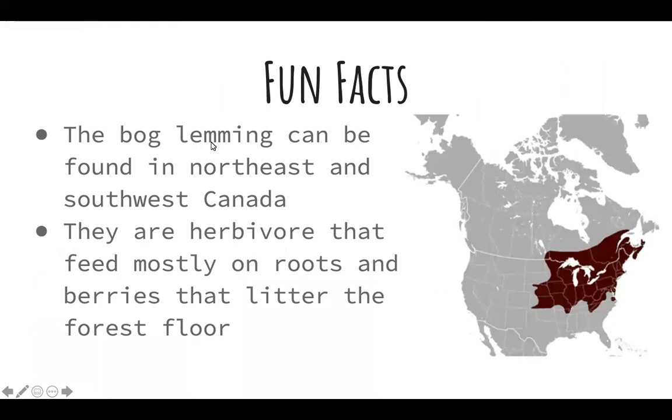Some fun facts about the bog lemming: the bog lemming can be found in northeast and southwest Canada. As we see here on this map, these are the most common places the bog lemming lives. As you can see, it comes into part of Tennessee, so it is one of Tennessee's animals. They are herbivores that feed mostly on roots and berries that litter the forest floor, since they do not climb.